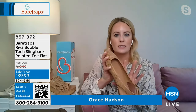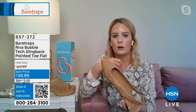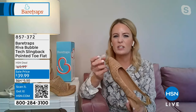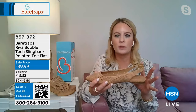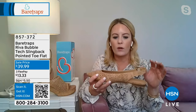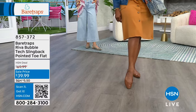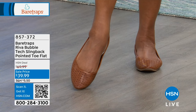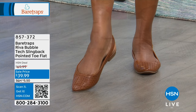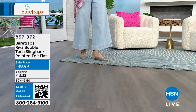Grace loves the Riva style as a great transition item for spring. It's perfect for going to the office when you still want your toes covered. It's super lightweight and breathable with cutouts. It's versatile, fashion-forward, and very much the slingback style of the season. The dark beech nut color looks perfect against warm skin tones, and the champagne is so pretty.